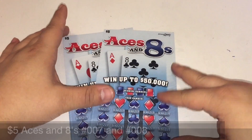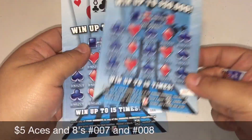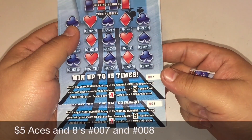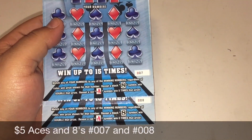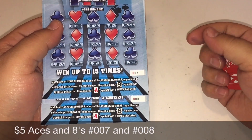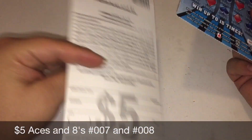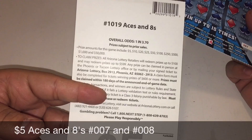Today we have two of the five dollar Aces and Eights scratcher tickets — ticket number seven and eight. Matching the eight symbol is double the prize, and a red ace symbol is five times the prize. The odds are one in three point seven zero, and the top prize is fifty thousand dollars.